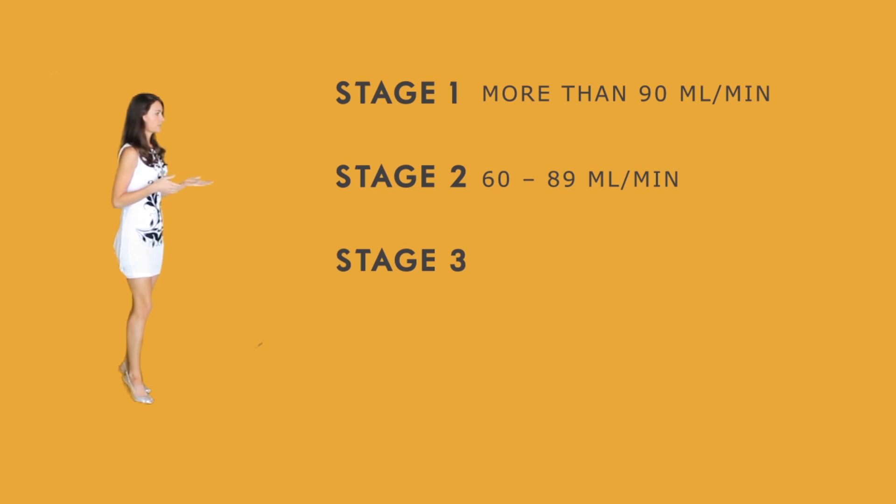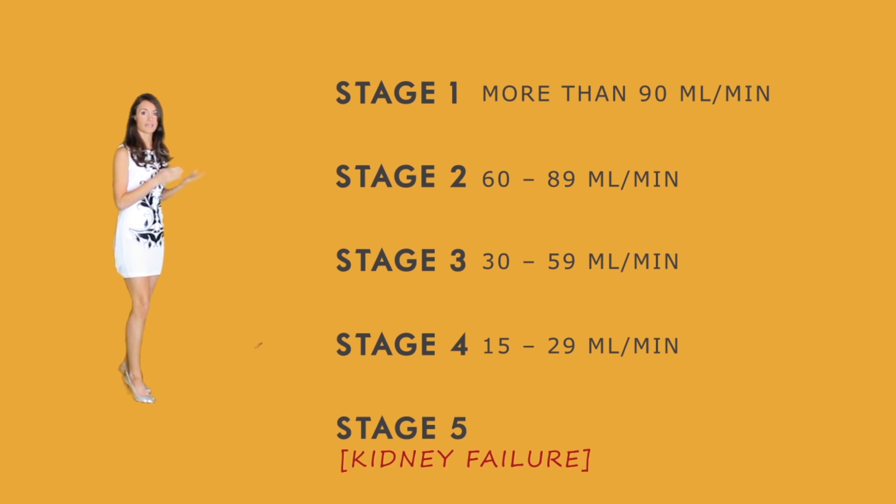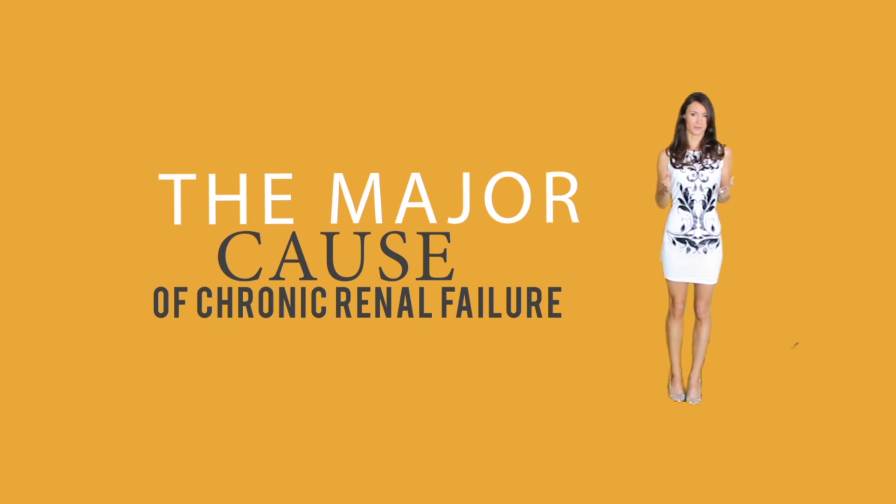Stage three is when the GFR is about 30 to 59 milliliters per minute. Stage four shows a severe reduction in function at about 15 to 29 milliliters per minute. Stage five is the last stage — kidney failure — and this is less than 15 milliliters per minute.